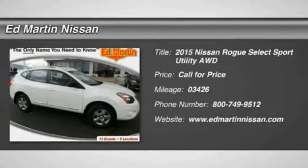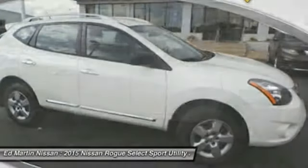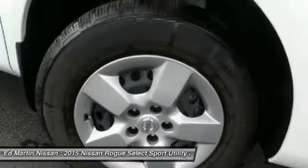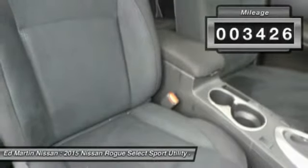The stylish Rogue gets 27 miles per gallon and still boasts nearly 58 cubic feet of cargo space. With a 5-star side impact safety rating and intuitive all-wheel drive for confident handling, the Rogue is more than you expect and everything you deserve. This vehicle has less than 4,000 miles.